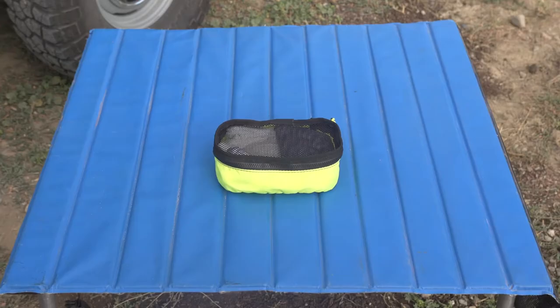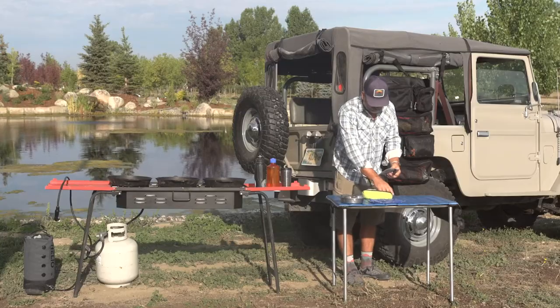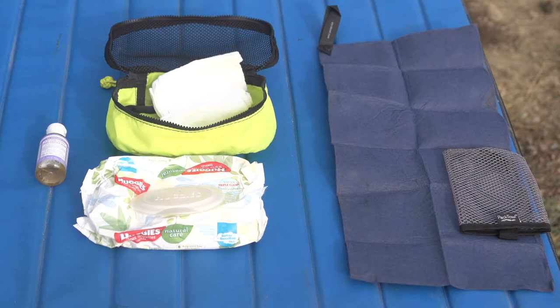Moving along, I've got one of our packing cubes. Inside that packing cube I like to keep my clean-up stuff: a scrubby, Huggies wipes, some Dr. Bronner's, and some roll-up towels which are flat and collapse real nice.